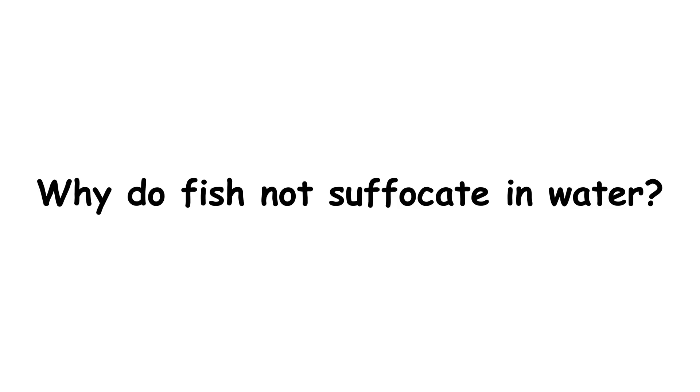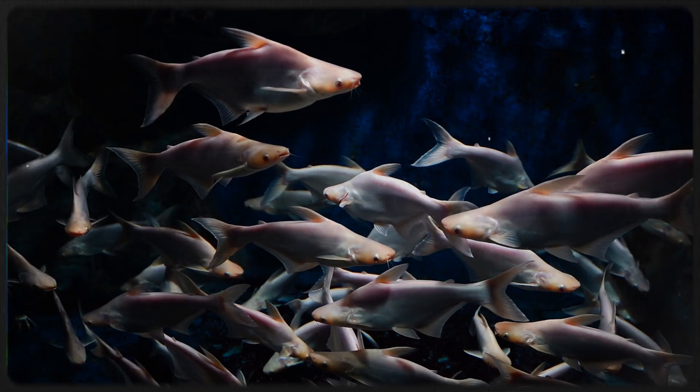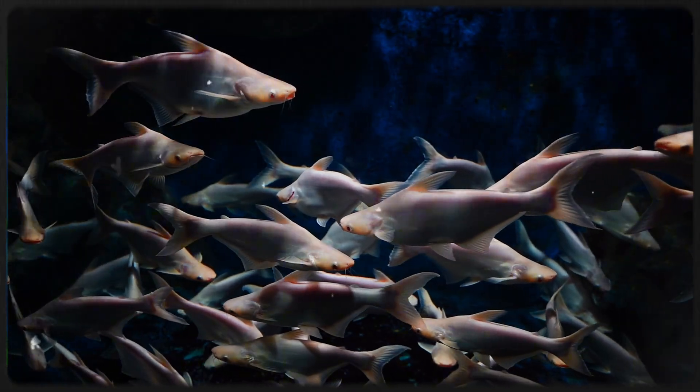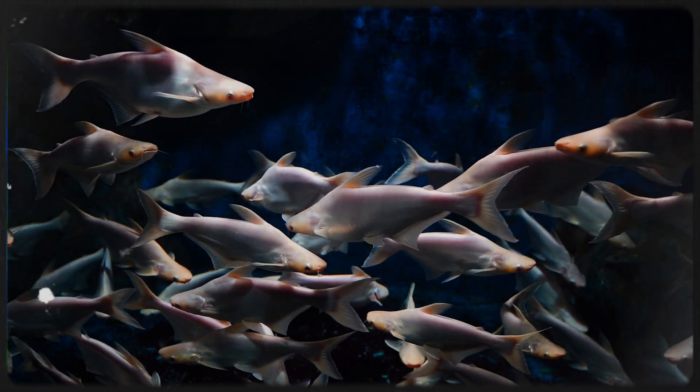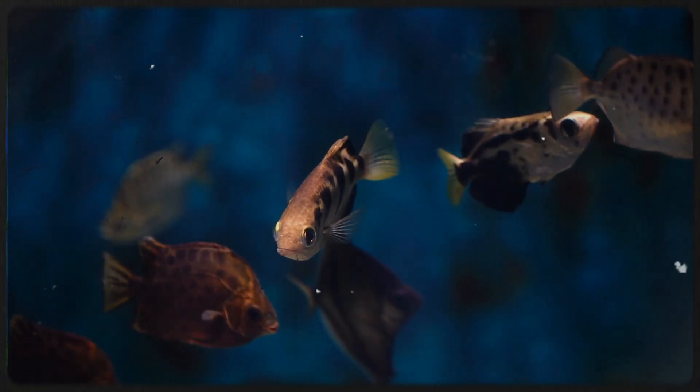So why do fish not suffocate in water? Because water carries dissolved oxygen, and fish have gills optimized to harvest it with ruthless efficiency. But the deeper truth is that fish live in a world where oxygen is a scarce resource — far scarcer than it is on land. Every gulp of water is a delicate negotiation between life and suffocation.